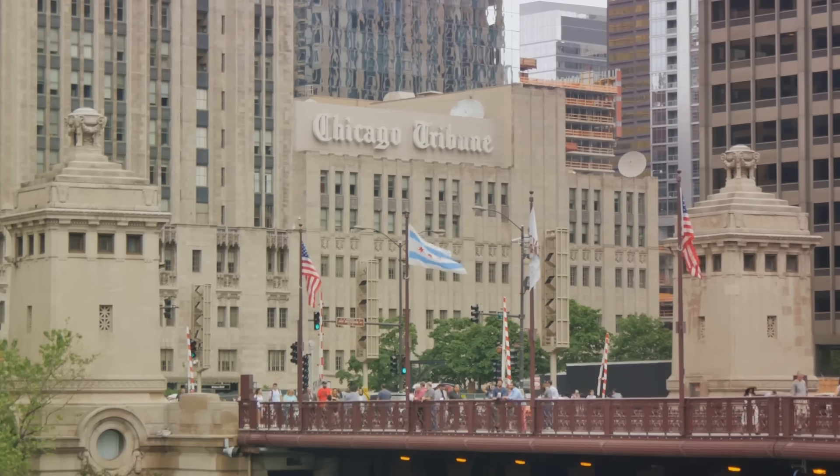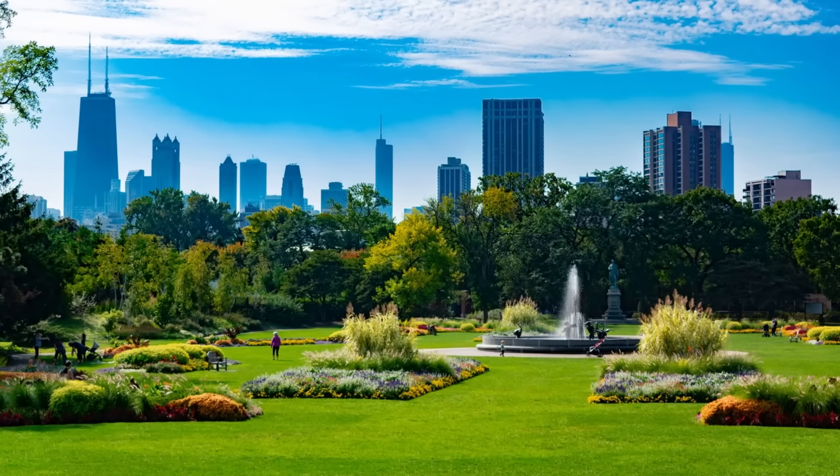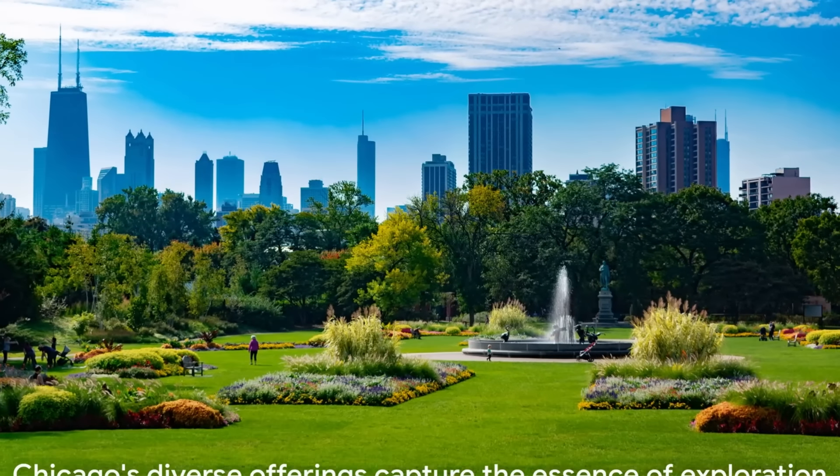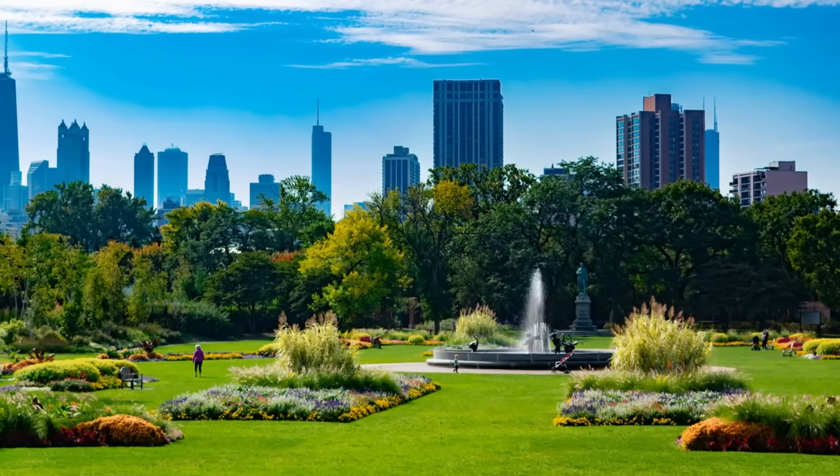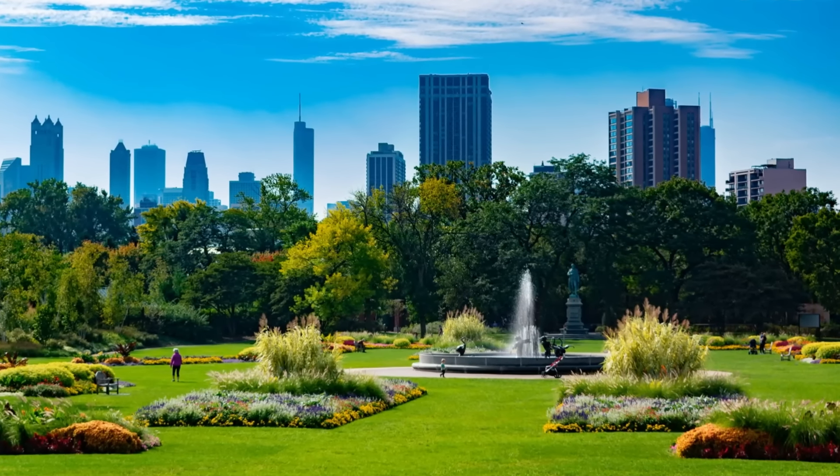Every corner of the city has a story to tell, a melody to hum, and a memory to cherish. From its towering skyscrapers to its peaceful parks and rich cultural offerings, Chicago truly is a city that has something for everyone.